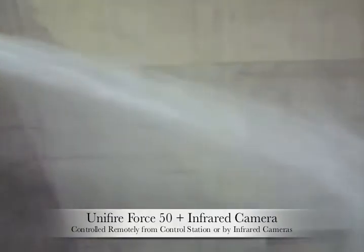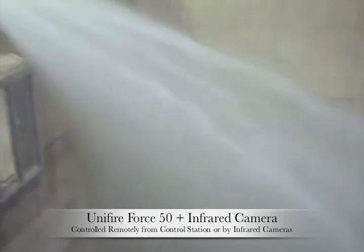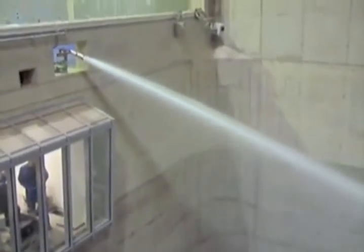Unifire's larger cannon, the Force 80, has a capacity of up to 5,000 liters per minute with a reach of up to 90 meters — or 1,100 gallons per minute reaching 100 yards.